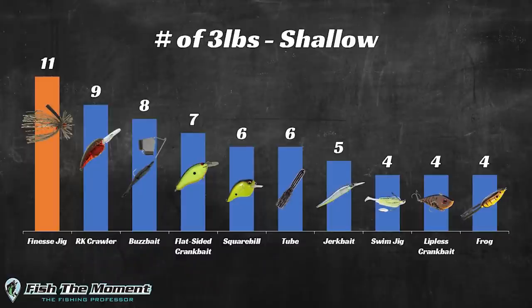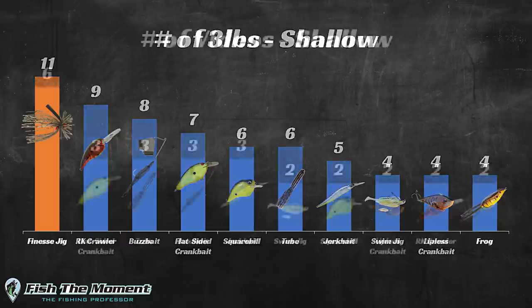Now let's switch over to the shallow water results. I'm not much of a shallow water angler, but surprisingly I did have enough results to put together some charts — I fish shallow in my videos more often than I think. This chart shows the different baits based on the number of three-pound bass I caught in videos over the past two years. My top bait here is the finesse jig, then the rock crawler crankbait, buzzbait, flat-side crankbait, and squarebill crankbait. However, this is not accounting for how often I throw them.